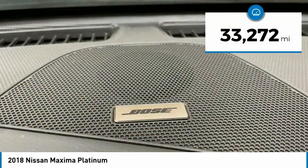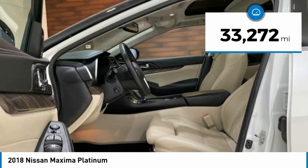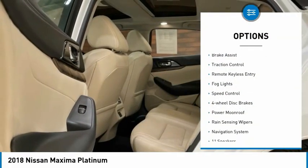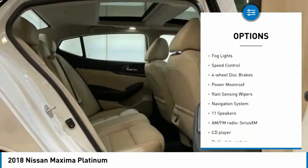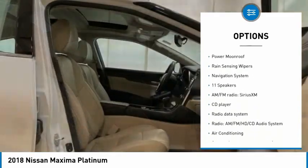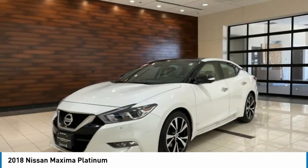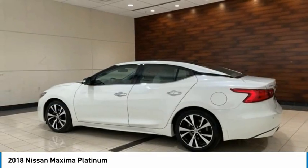This vehicle has less than 35,000 miles. Here are some of this vehicle's great options: electronic stability control, alloy wheels, brake assist, traction control, remote keyless entry, fog lights, speed control, four-wheel disc brakes, power moonroof, and rain-sensing wipers.